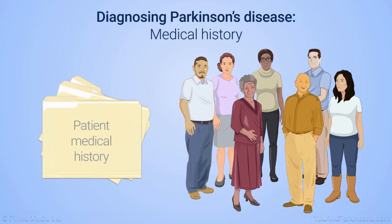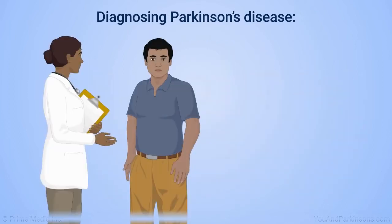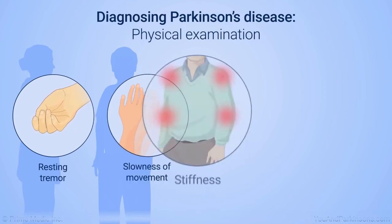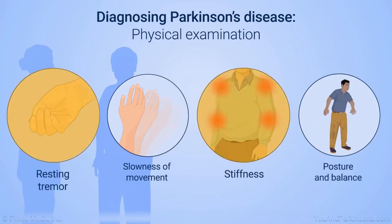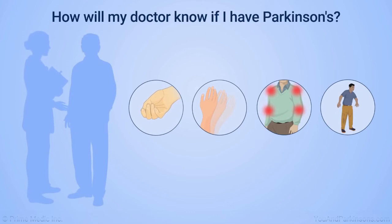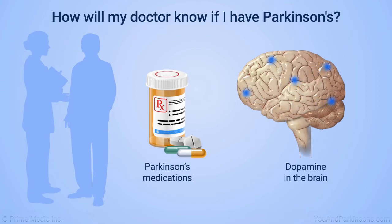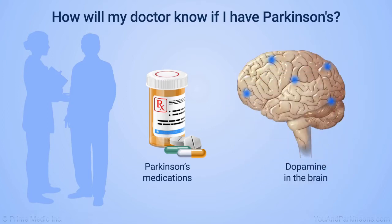Most Parkinson's is related to a combination of genetic factors and environmental exposures. Your doctor will also examine you carefully, observing for resting tremor and slowness of movement that affects one side of the body more than the other, as well as checking for stiffness in your limbs and any postural or balance issues. The presence of two or three of these symptoms is suggestive of Parkinson's. Your doctor may also want to determine the response of your symptoms to Parkinson's medications such as levodopa, which replaces dopamine in the brain; improvement on Parkinson's medications further supports the diagnosis.